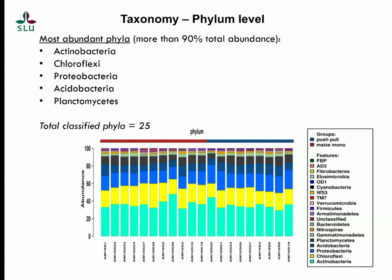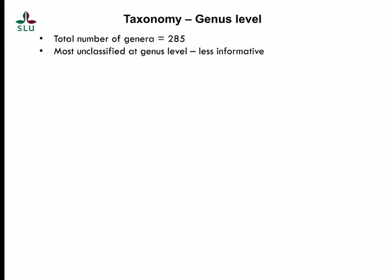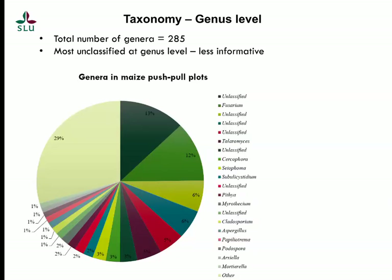Coming to taxonomy, five phyla made up more than 90% of the total abundance: Actinobacteria, Chloroflexi, Proteobacteria, Acidobacteria, and Planctomycetes. A total of 25 phyla were classified by the Greengenes database. At the genus level it was more tricky, because many genera were left unclassified, making the information less useful. A total of 285 genera were obtained. As visible in the pie chart, a lot of genera are unclassified, shown on the left-hand side.